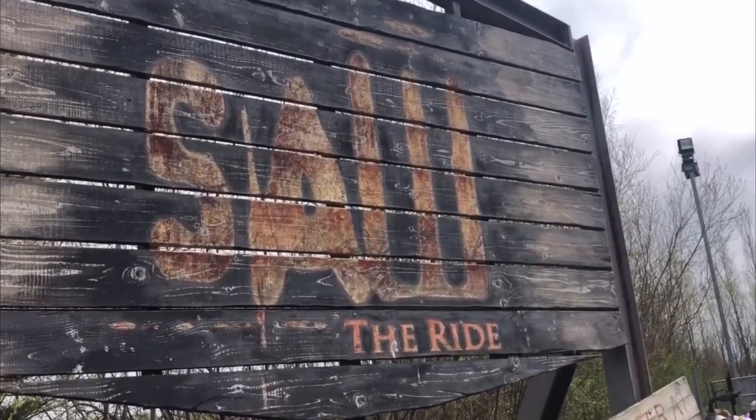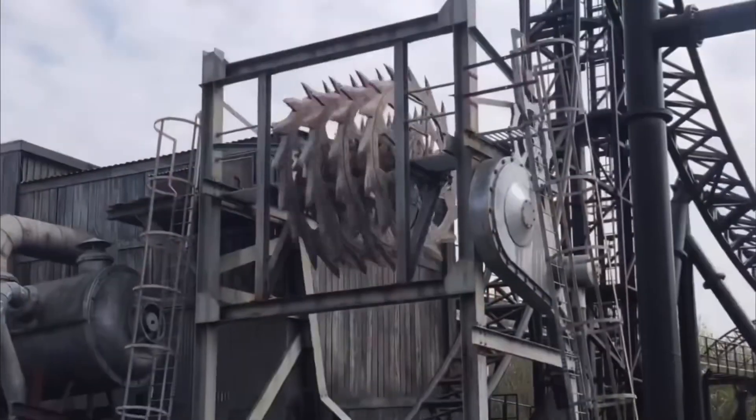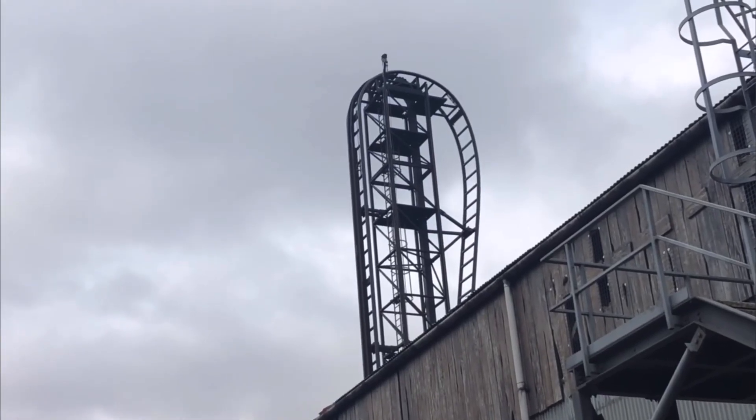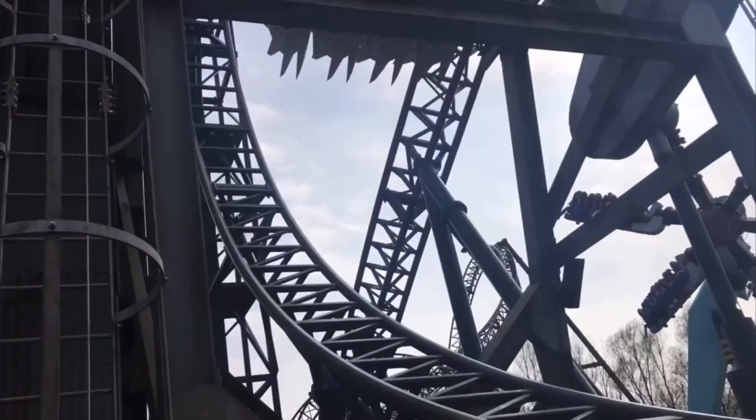At number 8 is Saw the Ride at Thorpe Park, another Gerstlauer Eurofighter. Themed to the hit horror movie of the same name, Saw boasts the title of the world's first horror themed roller coaster. With a beyond vertical drop, three inversions, and a top speed of 55 miles per hour over 2,400 feet of track, this is certainly a coaster not to be missed.